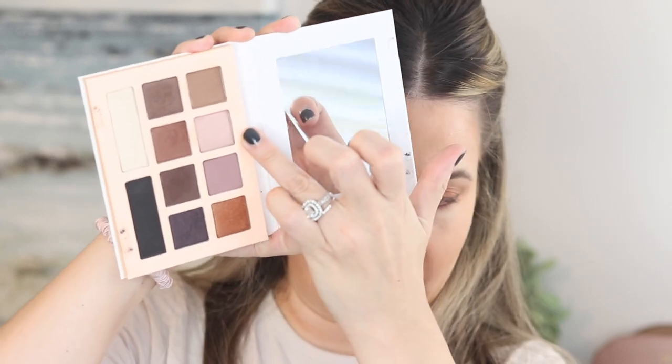You can pop a light pinky champagne in the inner corner if you want, but that's just not my life right now. For the waterline, I've been using the Essence Extreme Lasting nude liner — just on the waterline.